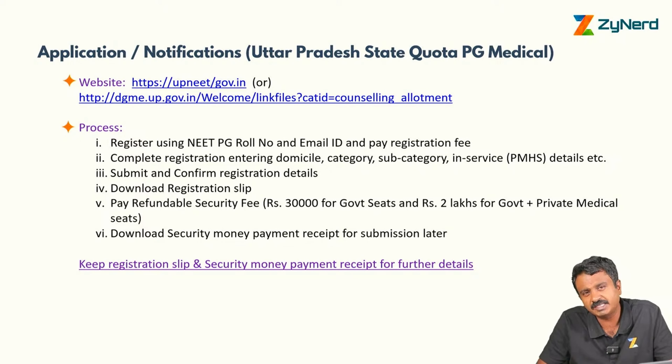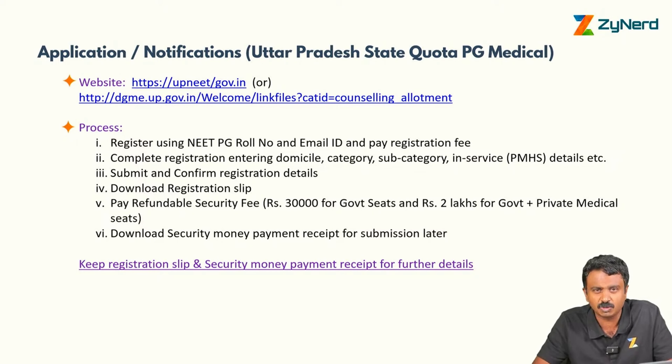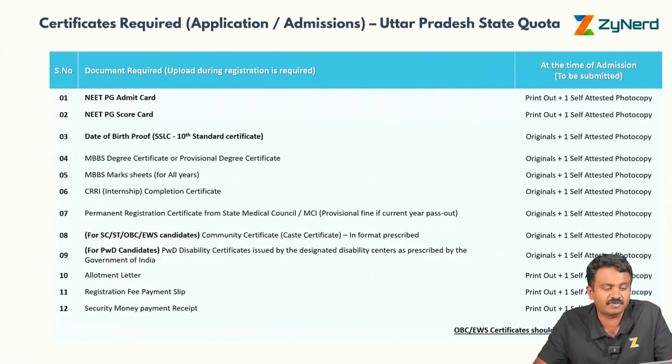Before round one, you will pay a security deposit of 30,000 rupees for government institutes and 2 lakhs for private institutes. If you are opting only for government institutes, meaning you are a UP MBBS candidate, you will pay 30,000. If you are from another state, you can only opt for private institutes and will pay 2 lakhs. Download the security deposit payment receipt, as it will need to be submitted later along with your registration slip.